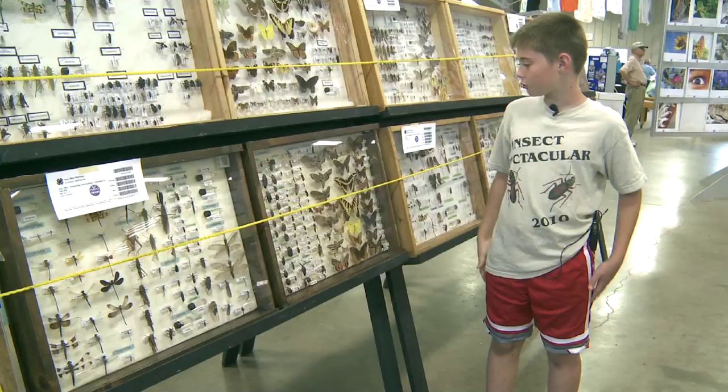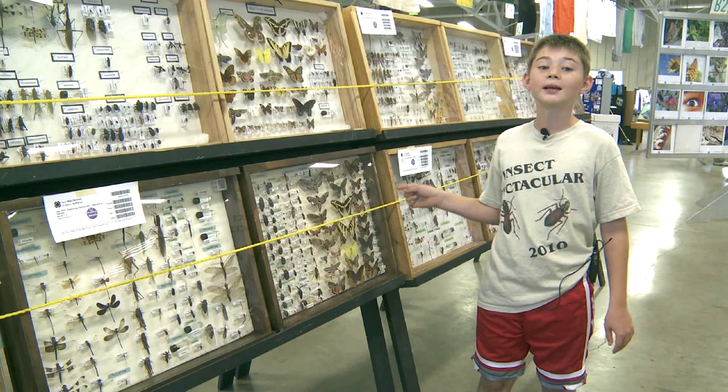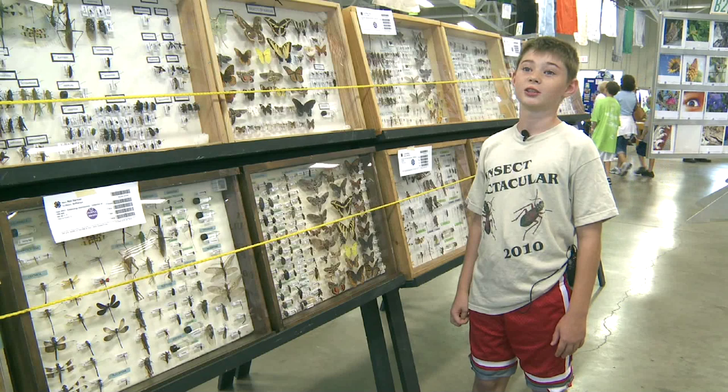We took it to a family that identified it for us, and their oldest boy who was really into entomology had one just like it, and he was the only other kid in the state that had one in his entomology collection. So it's pretty special to me.